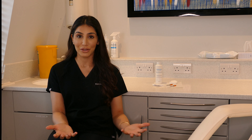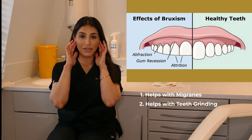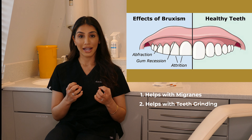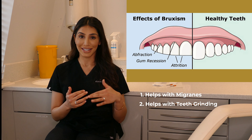Traditionally Botox was used for medical conditions. Now it's commonly used for aesthetic reasons to reduce wrinkles, but it can actually treat quite a range of conditions within the dental practice. It can be used to treat migraines, and many patients who have Botox done notice as a byproduct that they have fewer headaches. Another condition it can treat is bruxism — if you clench and grind your teeth at night. Placing Botox in those muscles relaxes them so the patient can't clench and grind as much, and it also places less force on the teeth.